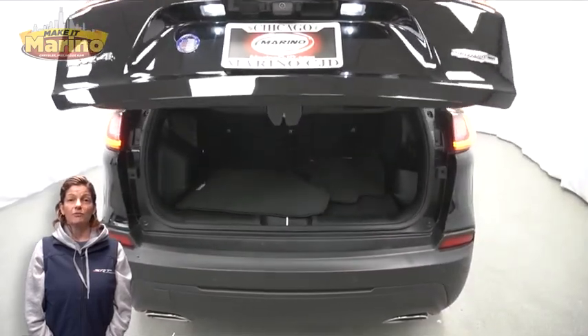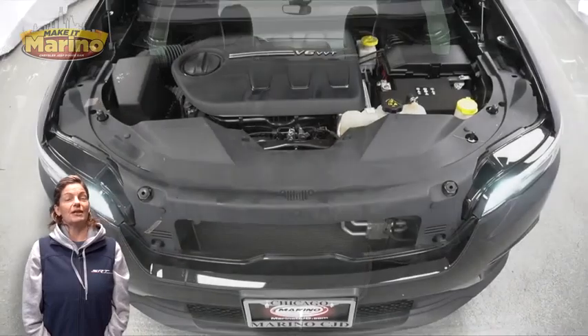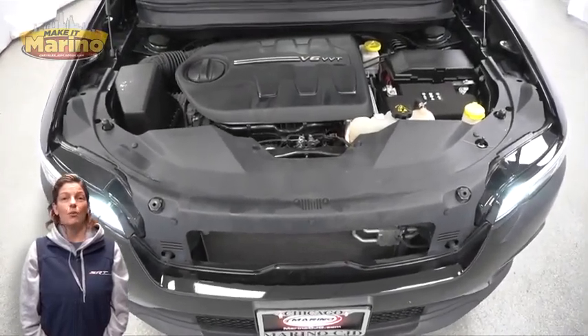Power liftgate, 3.2-liter V6 engine, and so much more. For additional details, visit us at MarinoCJD.com, stock number D-7153.